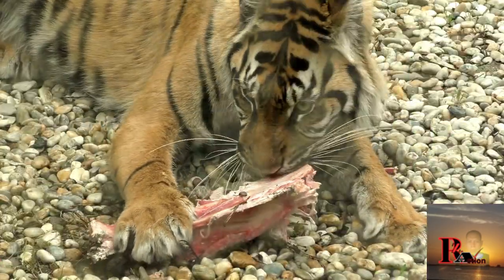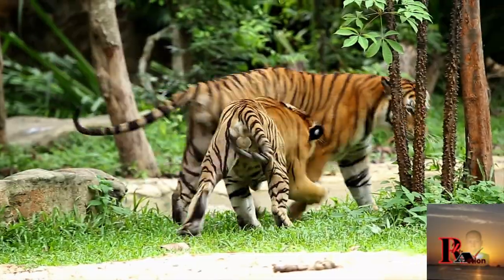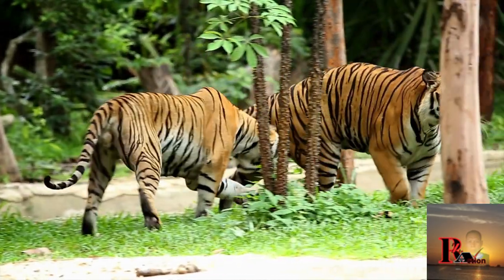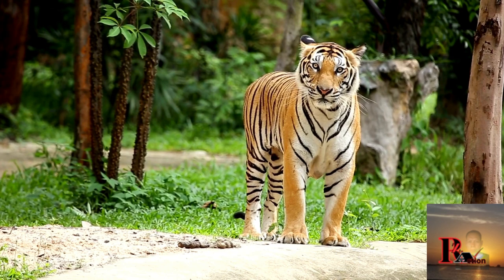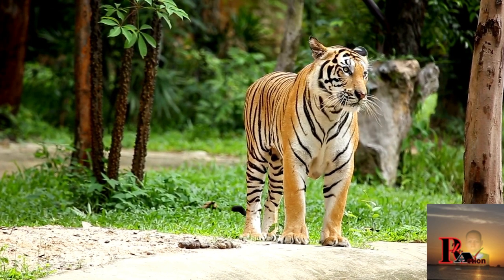They are solitary animals, with each individual claiming a territory that can range from 25 to 78 square kilometers, depending on prey availability and habitat. Males and females have overlapping territories but generally avoid each other. Bengal tigers are apex predators.